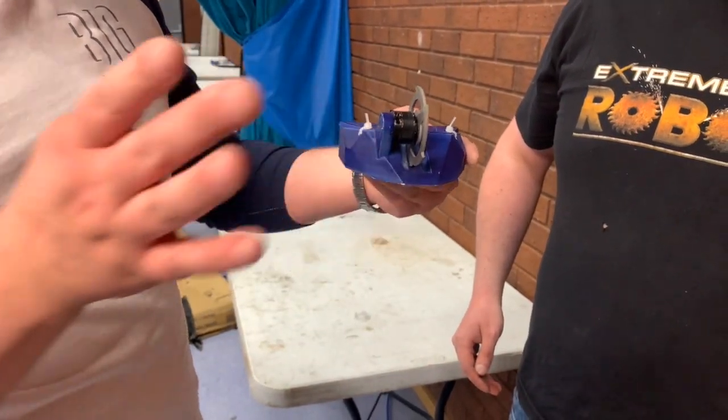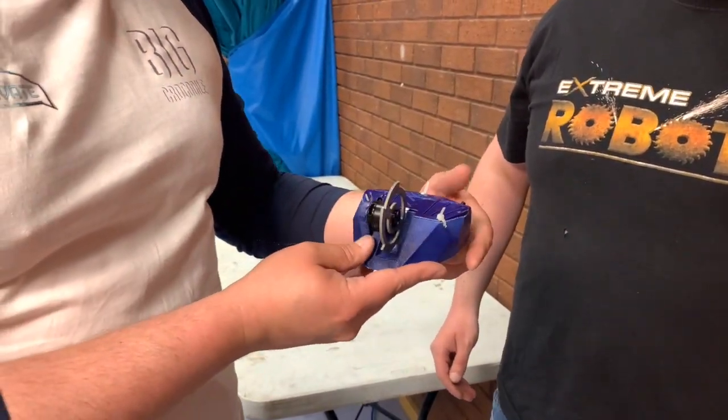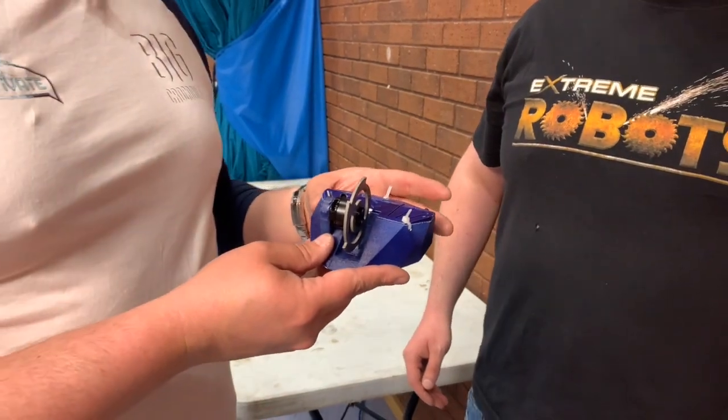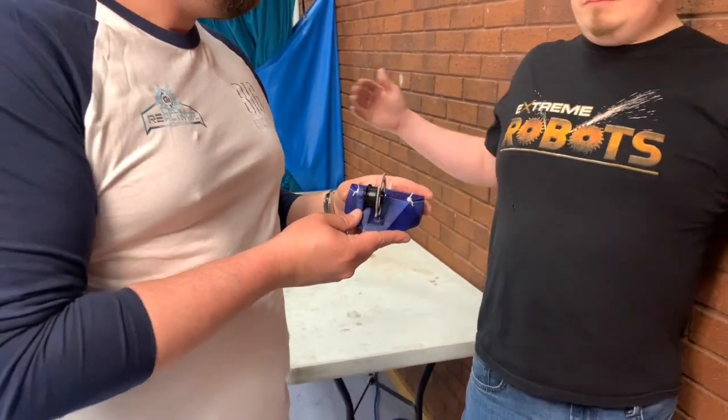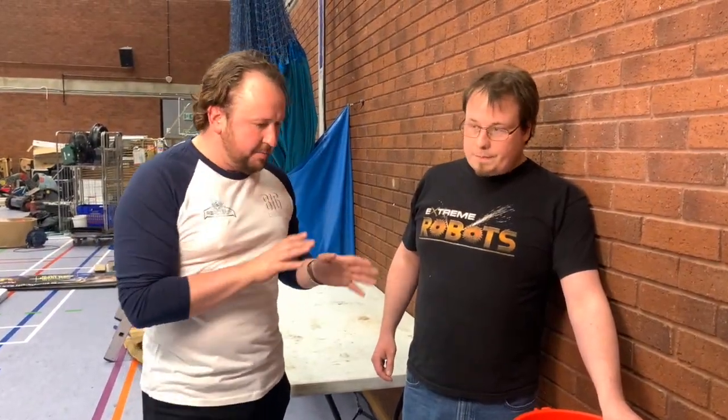Antweights are 150 grams and they must fit in a cube four inches by four inches squared. The arena size for antweights — probably around four meters, maybe less. After antweights in the UK, we move to beetleweights, which are one and a half kilos. The Americans would call these three-pounders — we run slightly heavier classes than the Americans do, they have their own system.